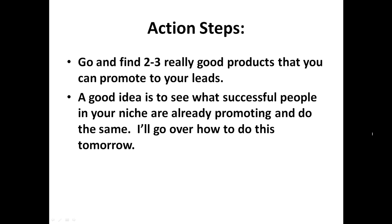So your action steps for today: go and find two to three really good products that you can promote to your leads. They have to be good products — preferably ones you've used yourself and that have helped you in your business, so you genuinely know they work. A good idea is to see what other successful people in your niche are already promoting and do the same.